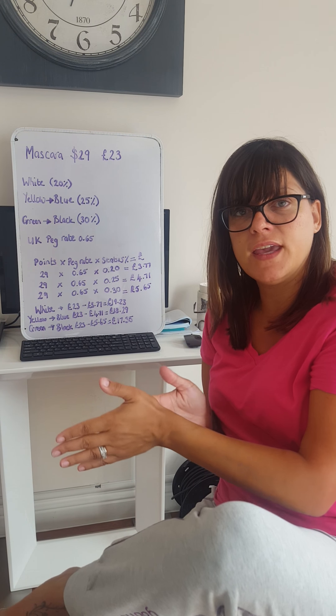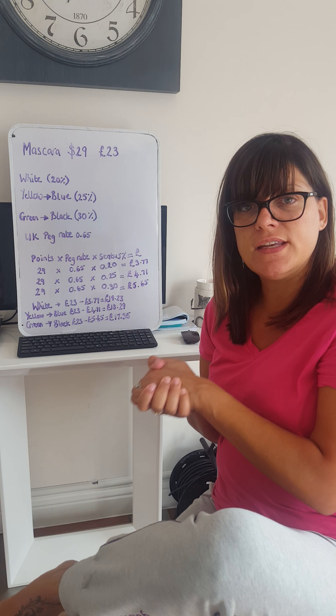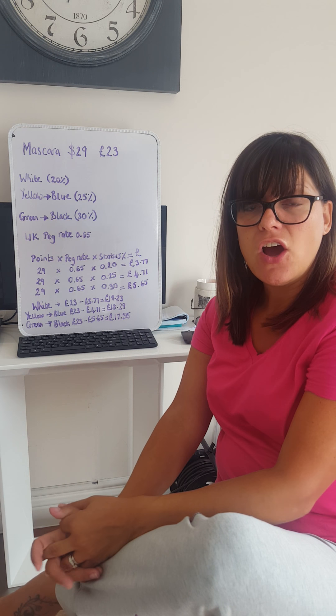Hi guys, I'm Vicky. I'm an Orange Status presenter with Unique. I'm going to do a quick training on how to understand our commission.